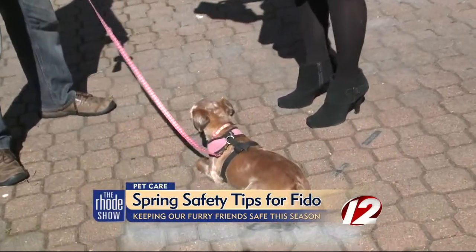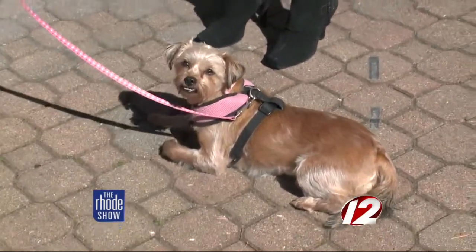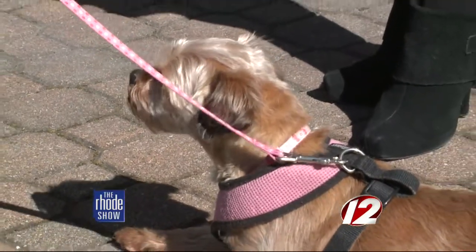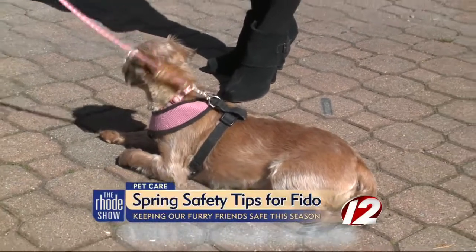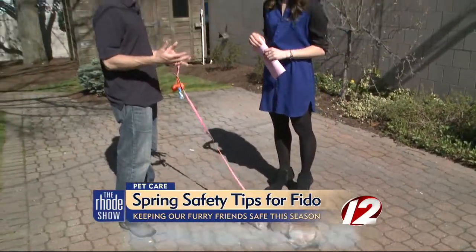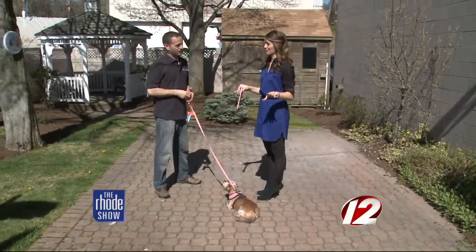Another thing we have to be on the lookout for is dog parks. Now that the snow is clear and the puddles are gone, a lot of people are going to be going out to dog parks. What are some safety tips to keep in mind, especially if you've never gone before? The very first thing you need to think about is your dog — make sure your dog would do well in that situation and would actually like a dog park, because people assume they would. Also, if you don't have a dog that's good at coming when called, that's not the place to test it because they're never going to come to you. It's a lot of distraction at a dog park.